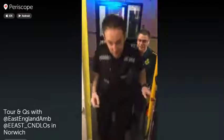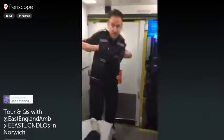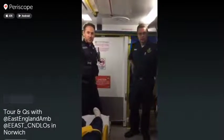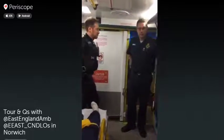Good evening. Joe and Chris with you again this evening. Here with Lee, who is one of the duty locality officers for the East of England Ambulance Service in Norwich. We're going to hand over to Lee — he's going to give you a tour of the ambulance and take any questions that you might have. Lee, if you want to introduce yourself.